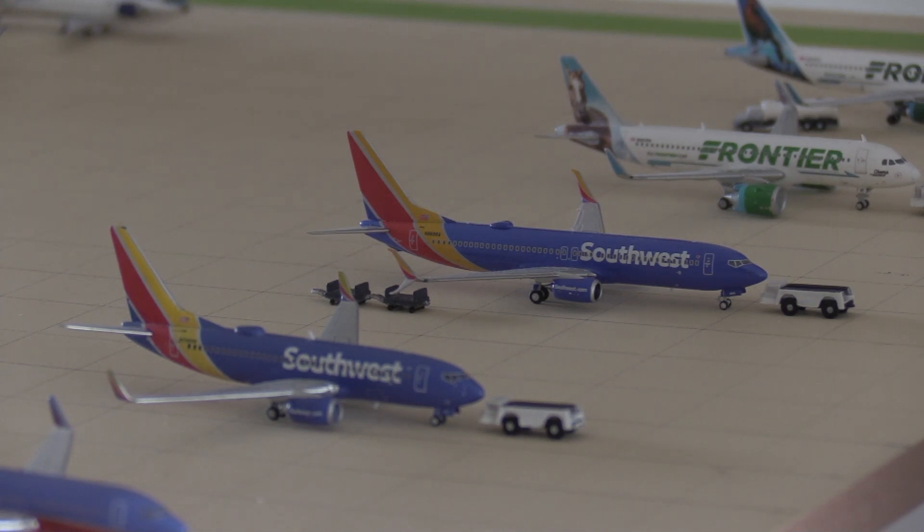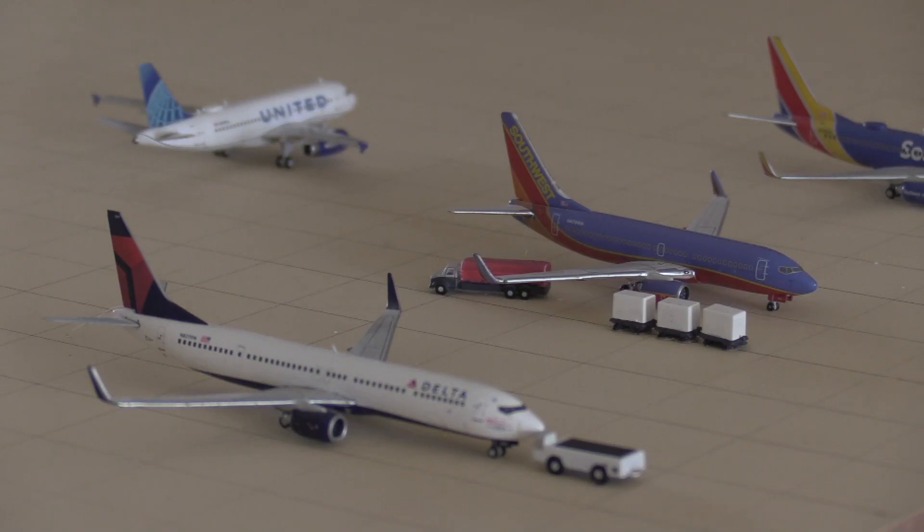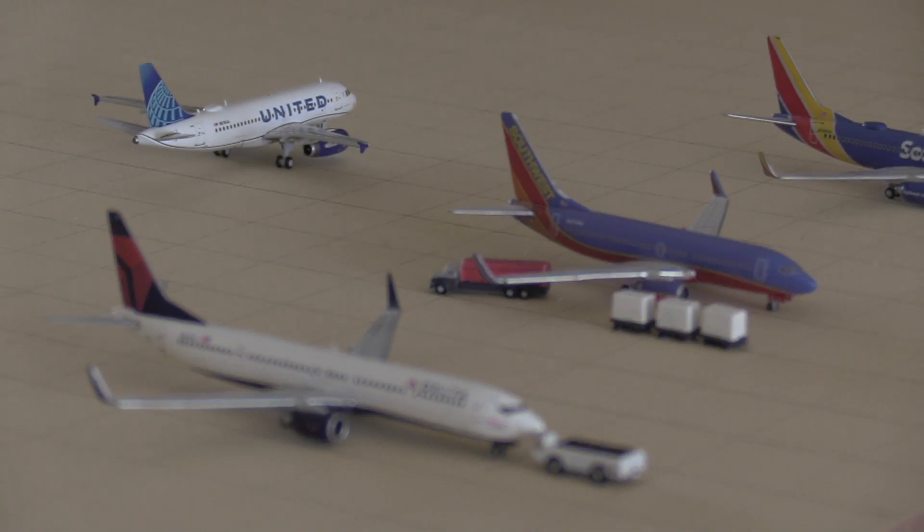Concourse B serves Delta and Southwest. Starting off on the right we have a Southwest 737-800 just about ready for pushback, heading out to Baltimore. On the left there's a Southwest 737-700 heading to Nashville. Next on the right is a Southwest 737-700 in the Canyon Blue livery heading to Denver, and on the left a Delta 737-900 heading to Atlanta. In the back, just taxiing, is a United A319 in the new livery, just arrived from Chicago O'Hare.